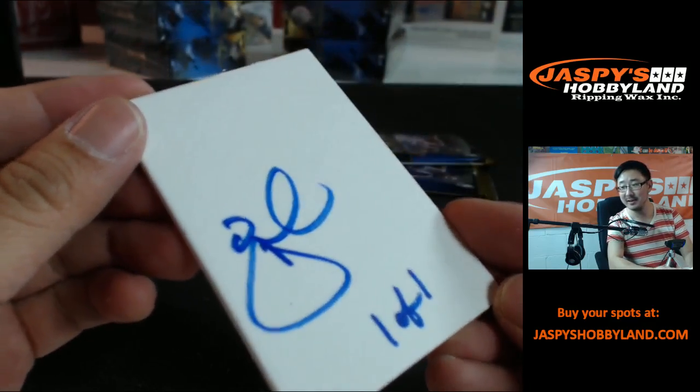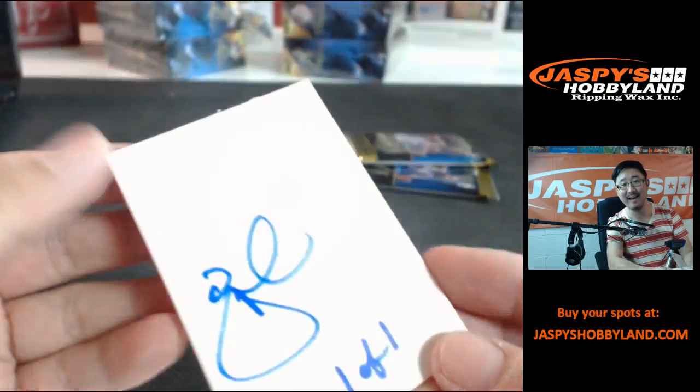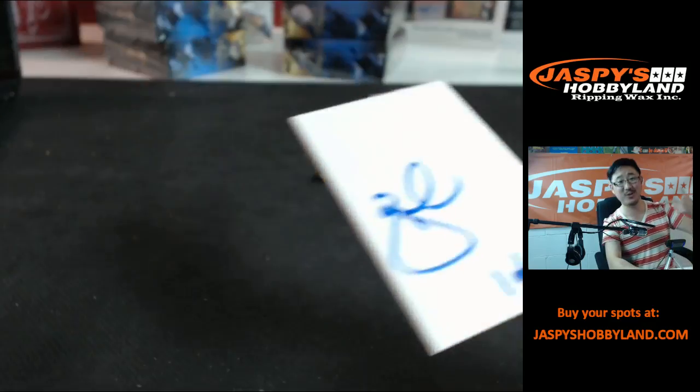There you go, V Maximus. Not bad — a little Joe Otto. Right? Not bad.